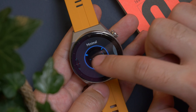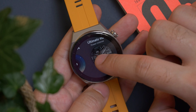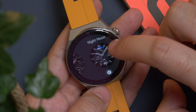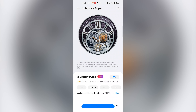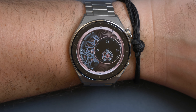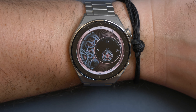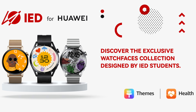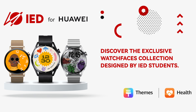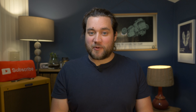Next up is customization and choice. One of the most appealing things about Huawei's latest watch is the ability to customize and change the way it looks. There are thousands of different watch face styles available to download and install on Huawei Themes and Huawei Health, both free and premium. This includes Huawei's new Sense series, a premium watch face collection to celebrate the launch of the Watch GT3 Pro. With rich detail and animations, they're designed to look and feel like classic real mechanical watches. Huawei also invested in young talent and creativity in Europe by partnering with the European Institute of Design on a collection of bright, colourful and modern watch faces.